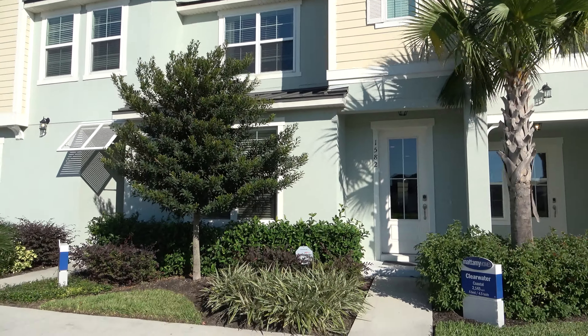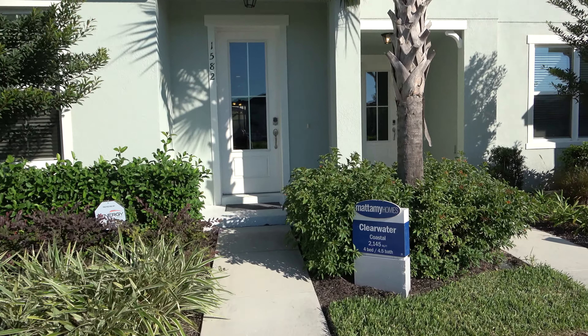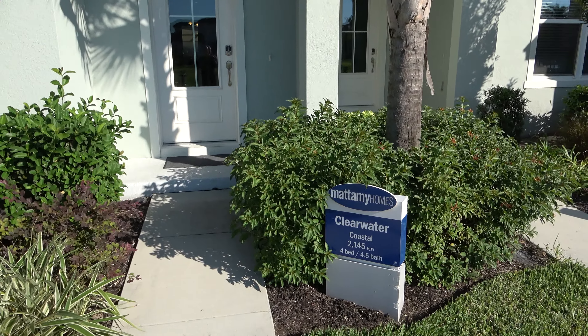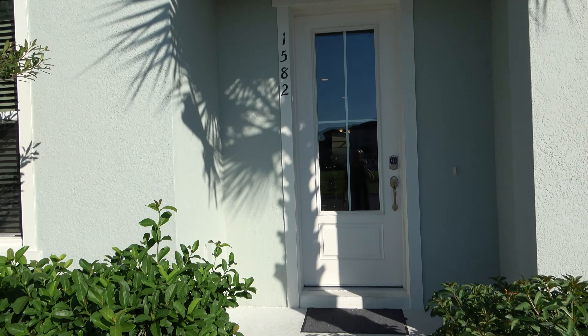Hey everybody, this is Rich Noto, Realtor, Home Inspector and Notary. Right now I'm at Solera, it's a Mattamy Homes community and this townhome is called the Clearwater and it is 2,145 square feet, four bed, four and a half bath. Another large townhome here from Mattamy. I have not been inside so let's go take a look.